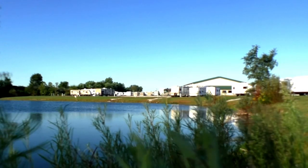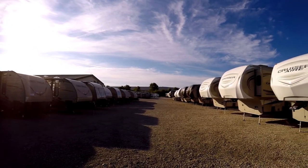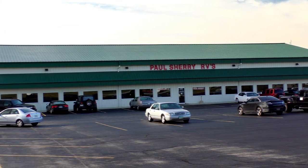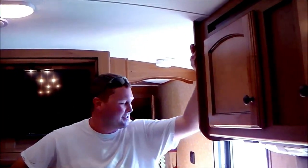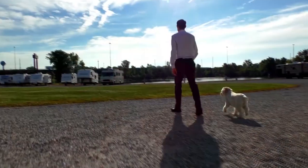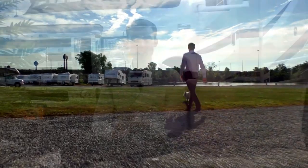Shopping for an RV can be very difficult — there are so many makes and models to choose from, and how do you ever know if you're going to get a good deal? My name is Mike Sherry and I'm with Paul Sherry RVs. Our goal is to make your RV buying experience as fun and painless as possible, and of course provide you with the best deal in the market. Don't take my word for it — go online and read all of our reviews from happy customers. Feel free to call, email, or chat with us with any questions you might have. Thank you.